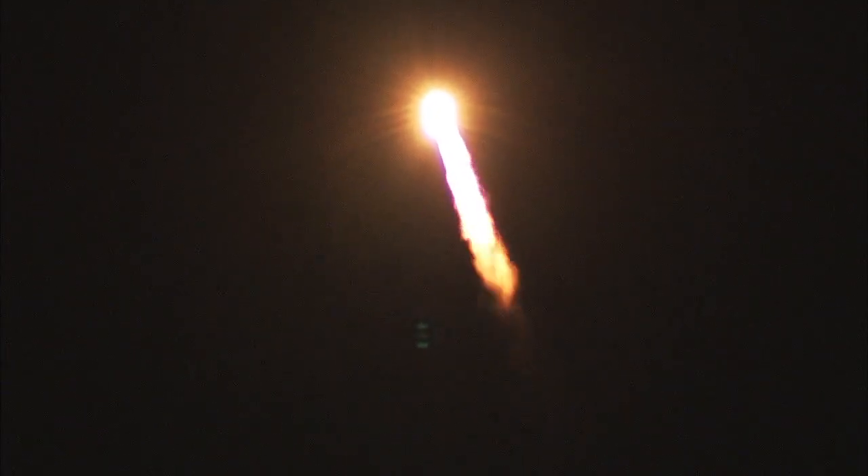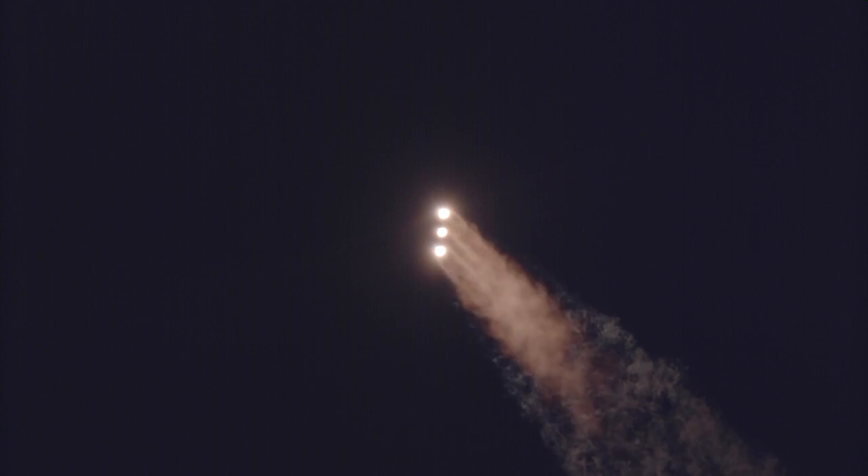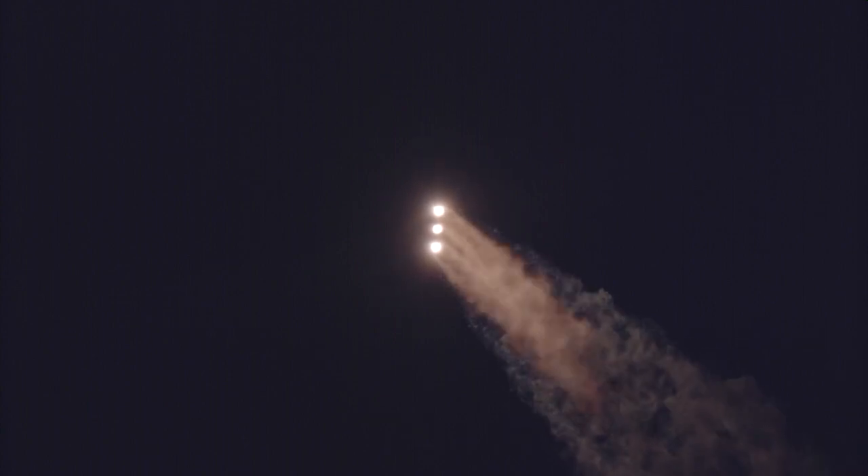One minute, ten seconds into flight. Coming up on one minute, nineteen seconds into flight. Max-Q, maximum dynamic pressure. And Mach 1 — Delta IV is now supersonic.